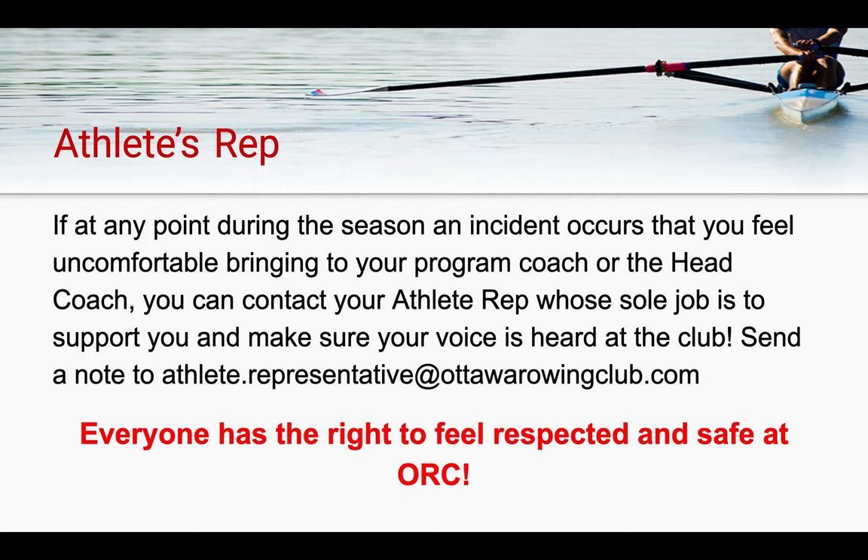That concludes the Ottawa Rowing Club safety training video. All the best with your season. Have a great day.